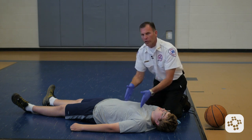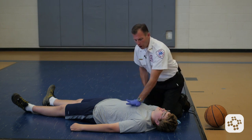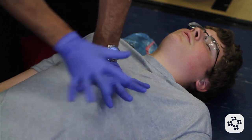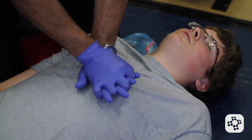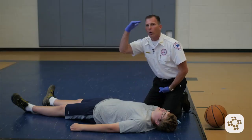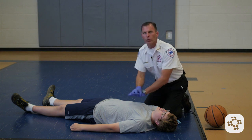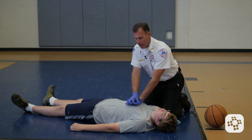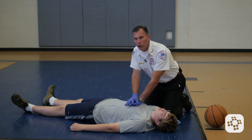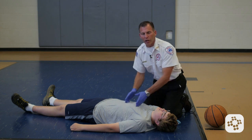A few pieces to note about chest compressions. The landmark we're looking for is the first palm placed at the center of the chest, between the nipple line and the lower third of the sternum. We interlock our top hand over the first hand, keeping our elbows locked and leaning over the patient. We want to use our upper body weight for consistent compressions over a longer period rather than relying on upper body strength. When we do our full 2 to 2.4 inch deep compression, we allow the chest to fully recoil before giving the next compression.